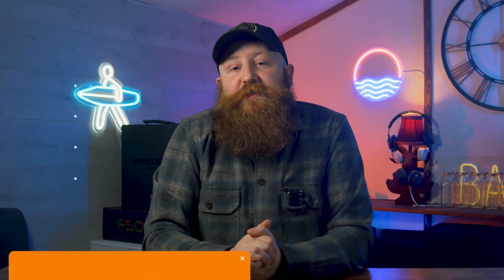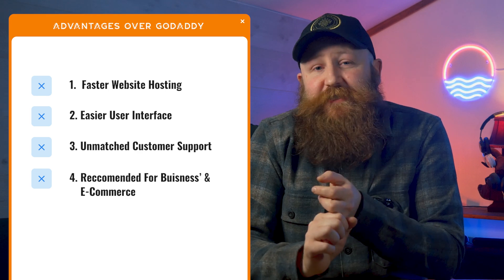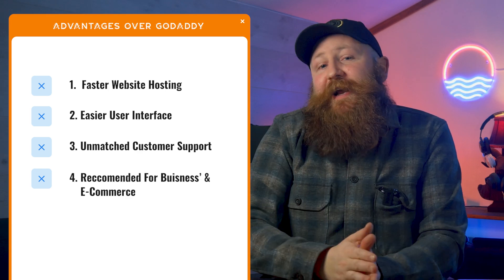Compared to GoDaddy, SiteGround has faster website hosting and an easier user interface. We absolutely recommend it more for business and e-commerce, and we recommend SiteGround's customer service over basically anybody's — they're practically heroic over there.